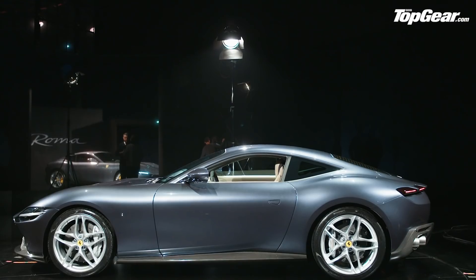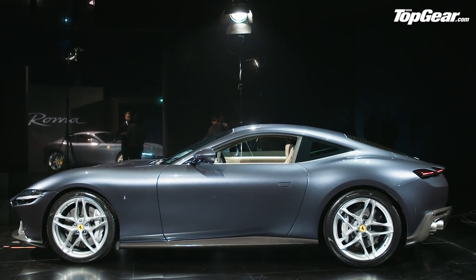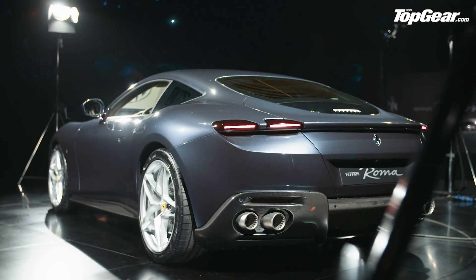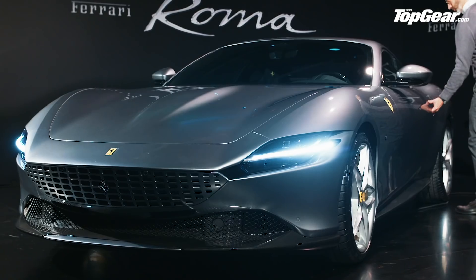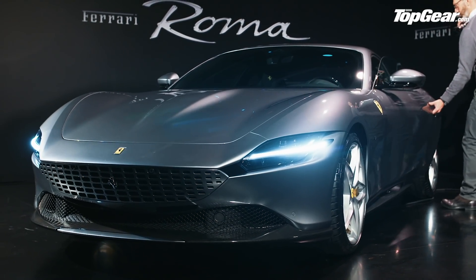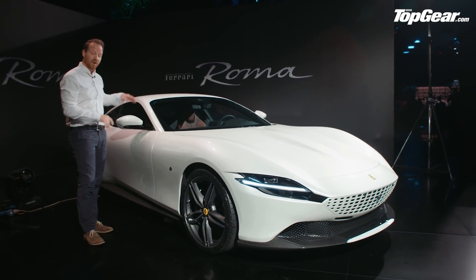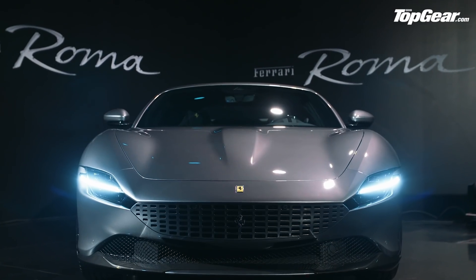So what is the Roma? Well, it's a bit faster and more dynamic than a Portofino, and it plugs a hole in Ferrari's lineup. The cynics may call this a Portofino Coupe, but clearly they've done quite a lot more than just weld shut the folding roof on a Portofino. It's an all-new design inside and out.